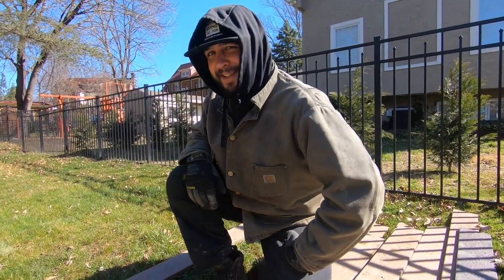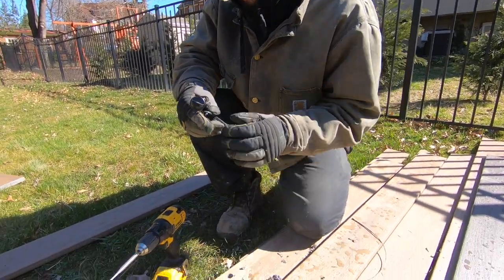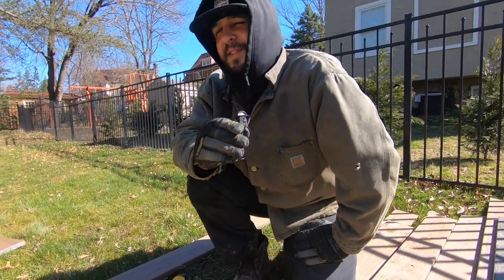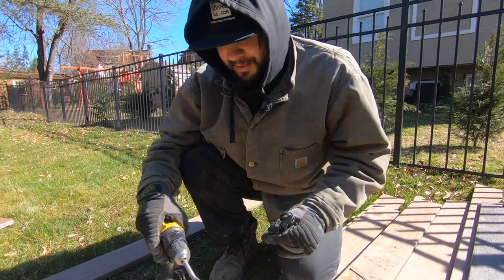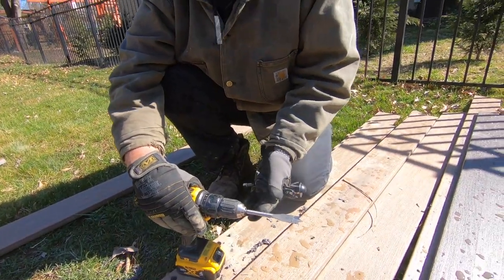Hey Sean, what do you got going on? Just boring some holes in this wood to see if they're the right diameter for these lighting fixtures that Josh is gonna install this evening. It's a boring bit — though I think it should be called an exciting bit, because this is loads of fun.